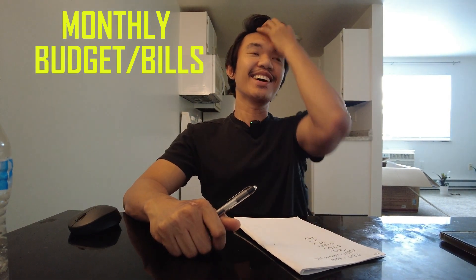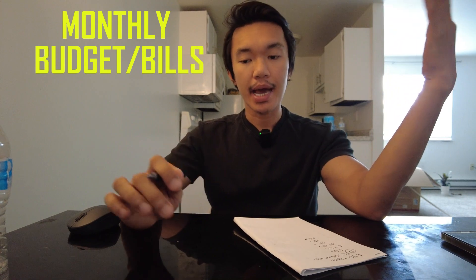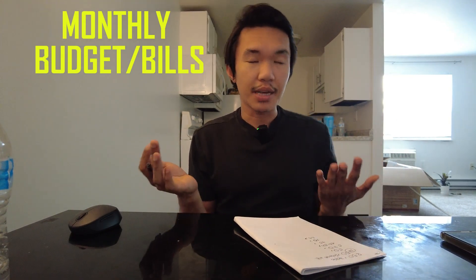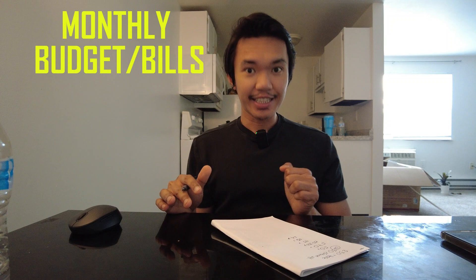Hello guys! For today, I'll share with you the bills I'm paying here or how much my cost of living is here per month in America, since I'm now somewhat stable and have adjusted a bit. So I can now share with you how much my monthly bills are here — everything that goes toward bills.